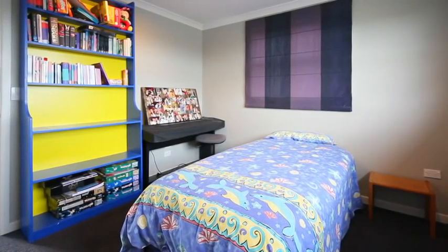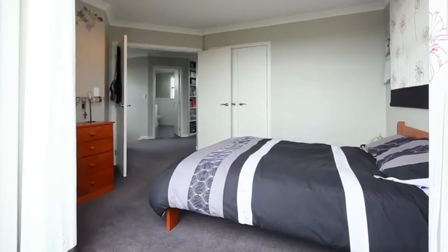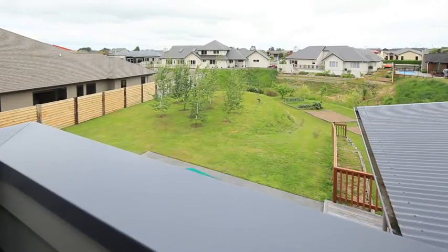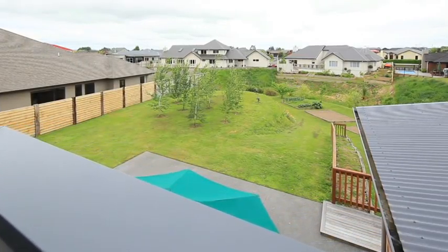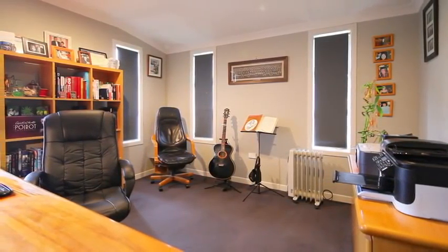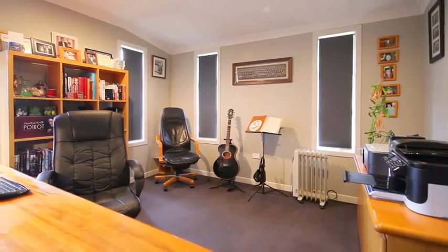Upstairs, the three bedrooms provide ample hideaway space for teenagers and guests, with the guest room opening onto its own balcony, which provides an elevated view of the half-acre grounds. The generously proportioned office is linked into a central distribution point for internet, TV and telephone.